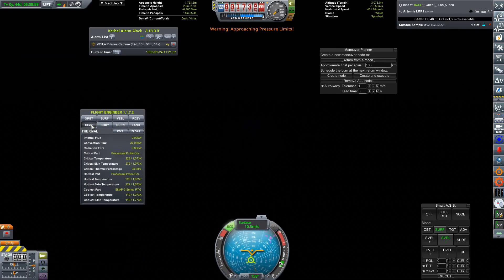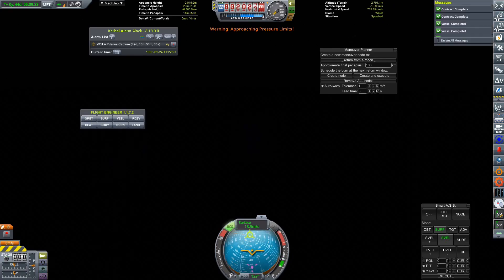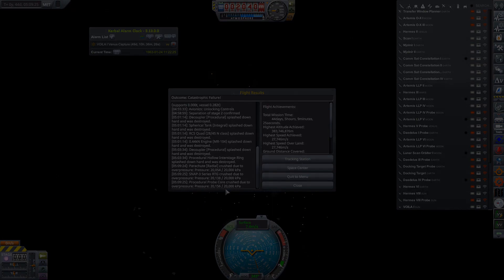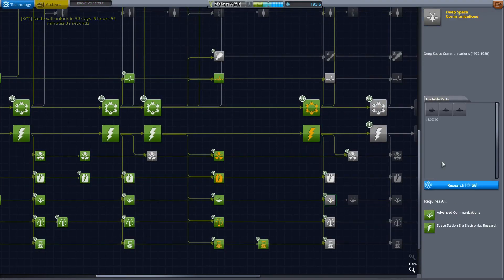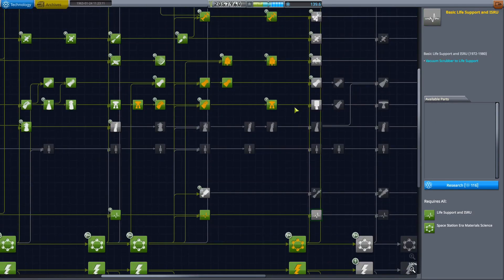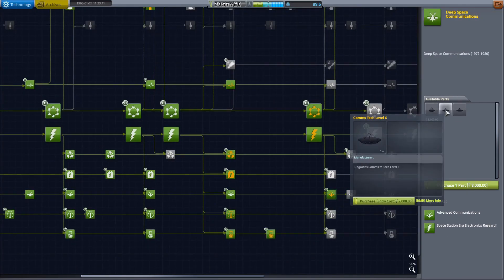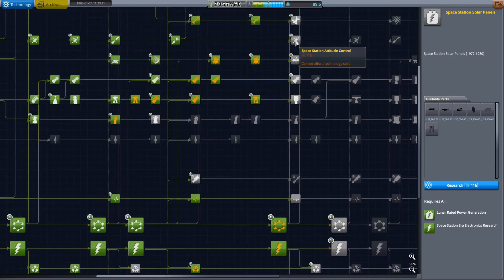Unfortunately this thing does not float, so we are sinking rather rapidly. It's a bit of a shame because this thing blew up due to the really high pressures of going deep into the ocean. That left the end of that mission on a little bit of a sour note, because it would have been really nice to have gained that extra boost of science from returning from the lunar surface. But we still got a fair whack of science from that mission anyway.